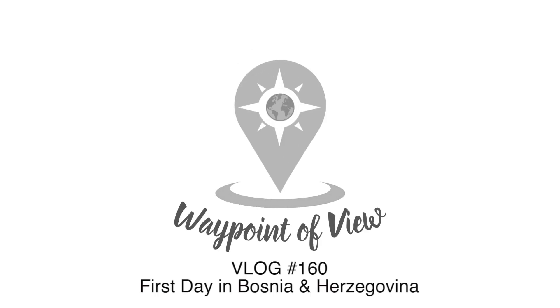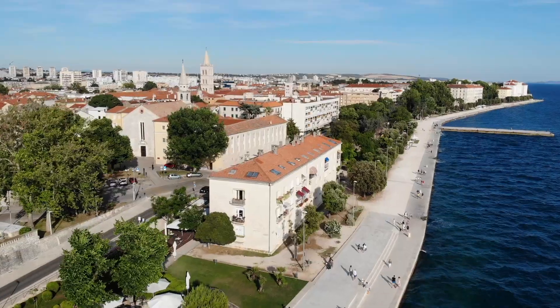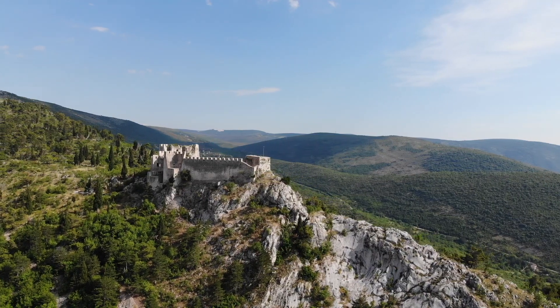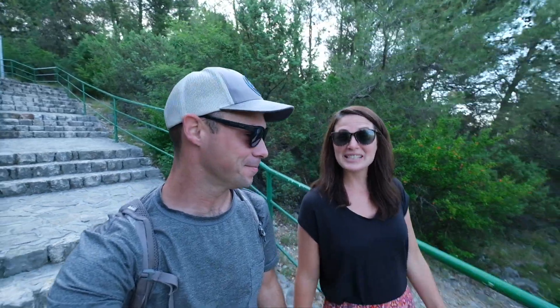Welcome to Waypoint of View. We're Jess and Miles and we're nearly two years into our journey around the world. We finished making our way down the beautiful coast of Croatia and have just come to a country we knew very little about but immediately fell in love with. Our road trip through the Balkans continues.